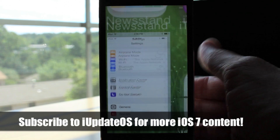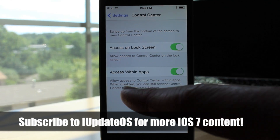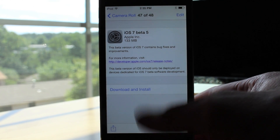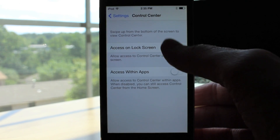Also new in settings, if we navigate to the Control Center section and click on that, we will see there's a new toggle. Now we can disable Control Center in apps. For example, if I launch an app like Settings and try to swipe up from the bottom to access Control Center, it will not work — it will only work on the lock screen and the home screen.